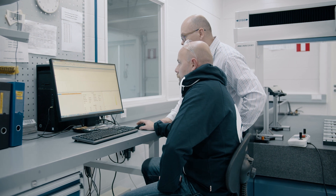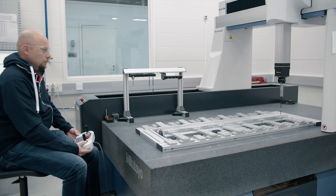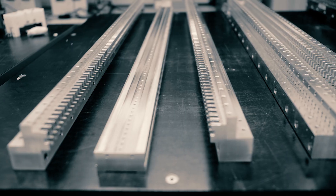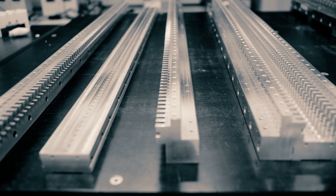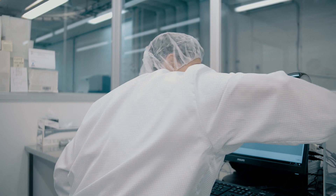Our assembly department works with state-of-the-art equipment, and we've invested in highly qualified personnel handling the accurate assembly and measurement process of these high-tech modules. Assembly takes place in temperature-controlled facilities, and Neorem also has a Class V cleanroom possibility.